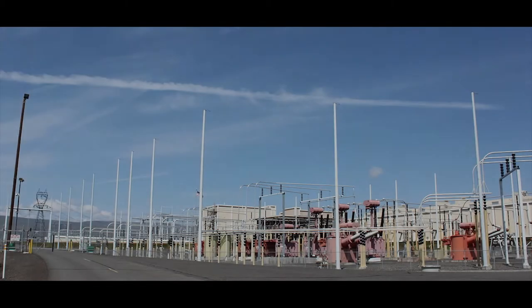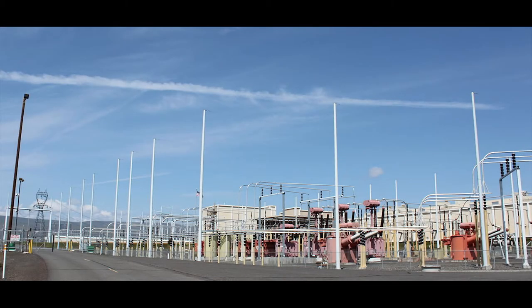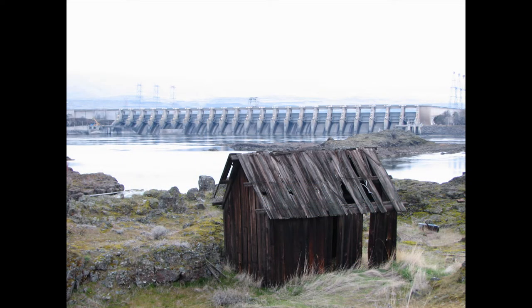The Celilo converter station in the Dalles is the northern stopping point of the Pacific direct current intertie. The 500 kilovolt transmission line carries power between the Dalles and the Silmar converter station in the San Fernando Valley, north of Los Angeles. The line allows for the sharing of electricity between the Pacific Northwest's massive hydropower system and the Southwestern United States.